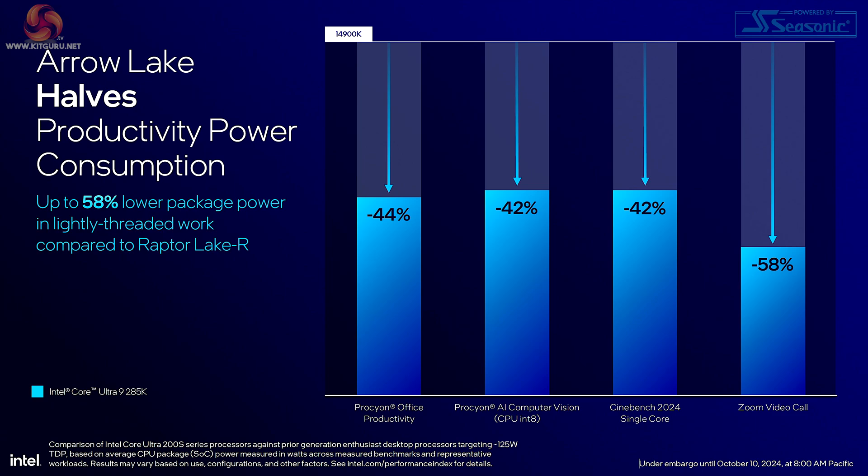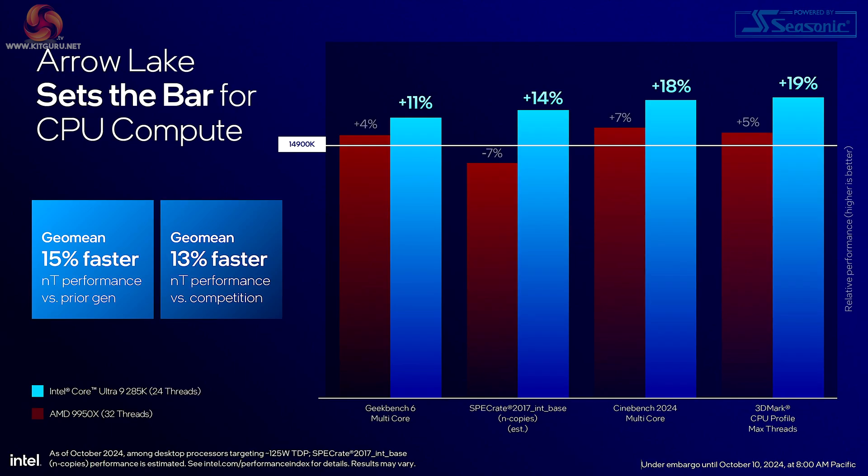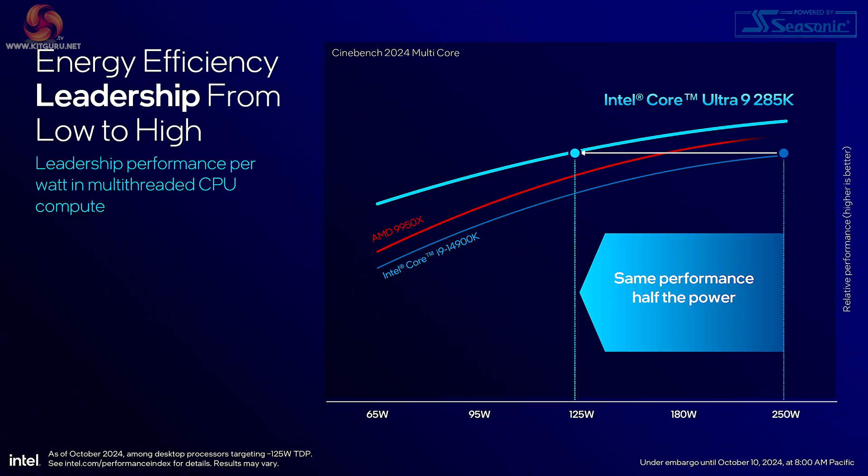You'll note they're comparing here to Raptor Lake. But we also have a chart comparing Core Ultra 9 285K to AMD Ryzen 9 9950X, and they're claiming a very small win. And when it comes to straightforward compute power — and this is surprising — Intel claims their 24-thread processor can outstrip AMD's 32-thread processor. Intel also claims the win in terms of efficiency: Core i9-14900K does worst, then we have the Ryzen 9 9950X, and then we have the brand new Core Ultra 9 285K. This is going to make for some interesting benchmarking sessions for us reviewers.